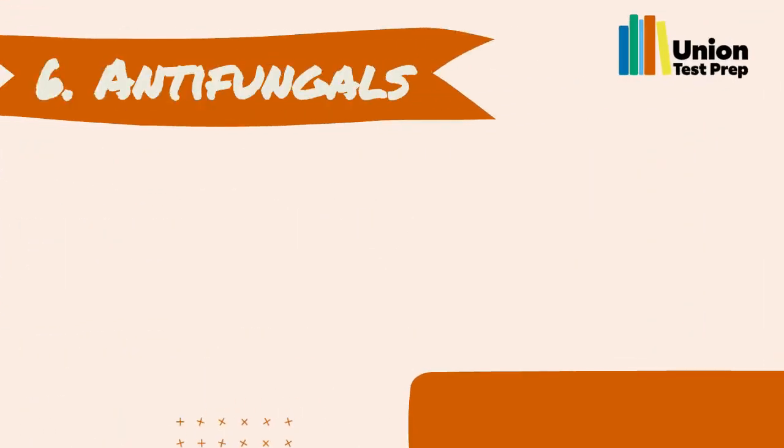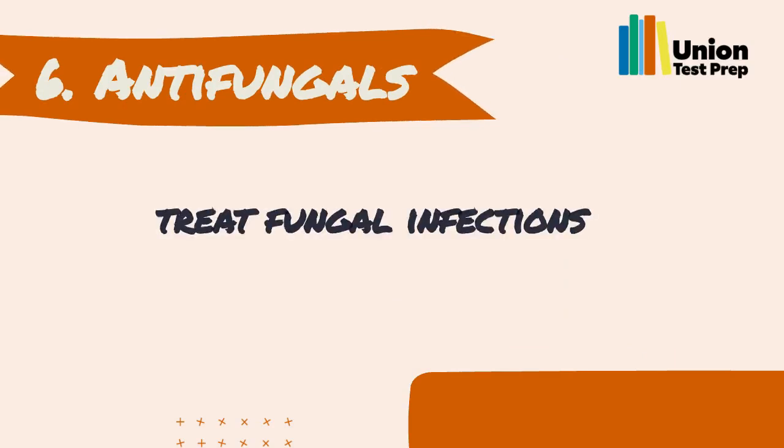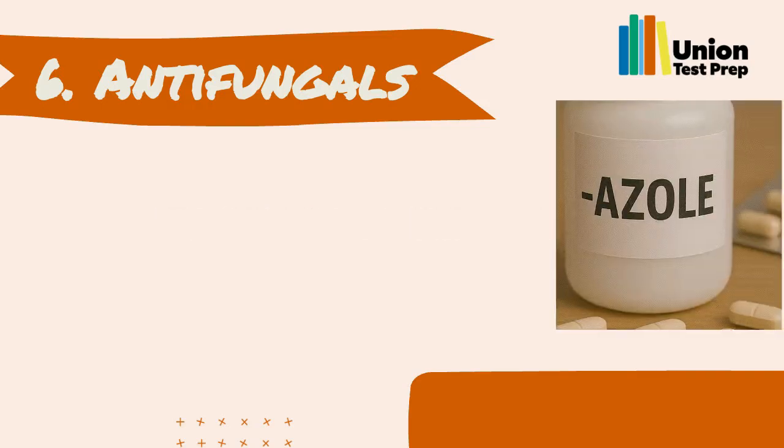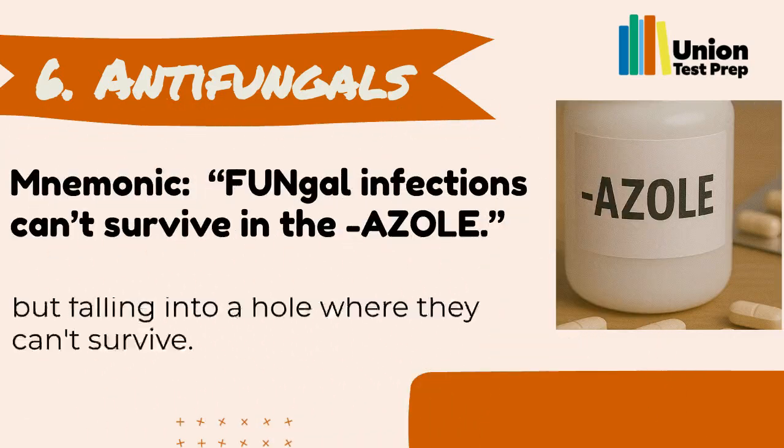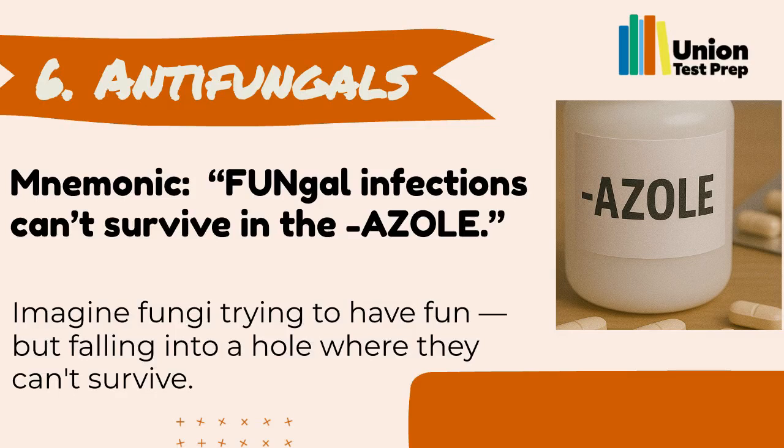Number 6: Antifungals. Antifungals treat fungal infections. Many of them end in 'azole.' You can remember them with the mnemonic: 'Fungal infections can't survive in the azole.' Imagine fungi trying to have fun but falling into a hole where they can't survive.